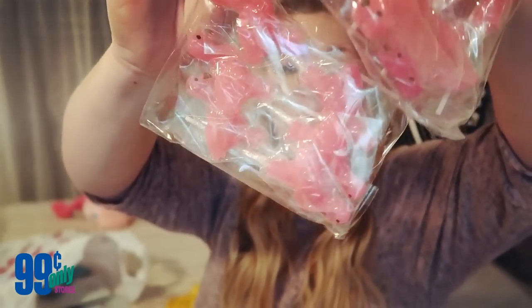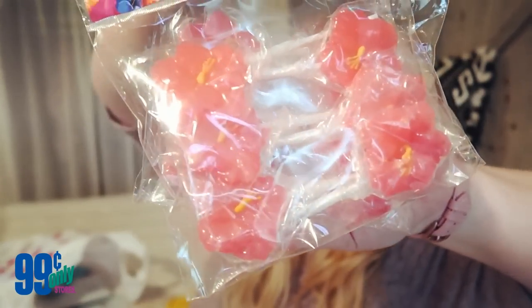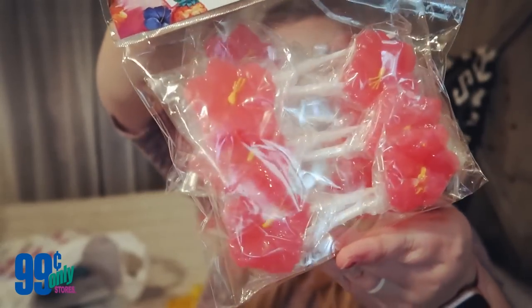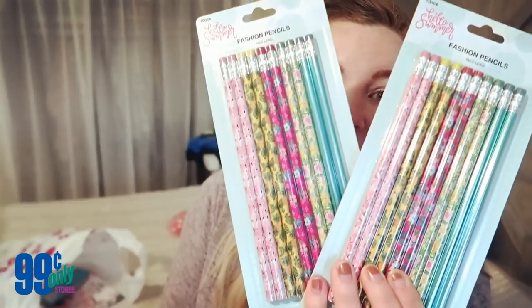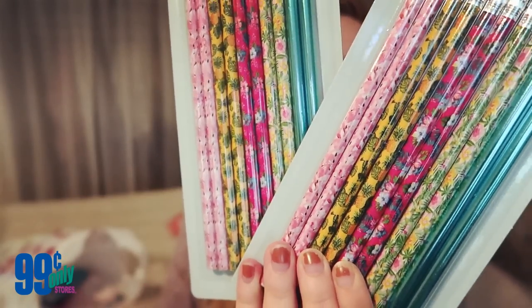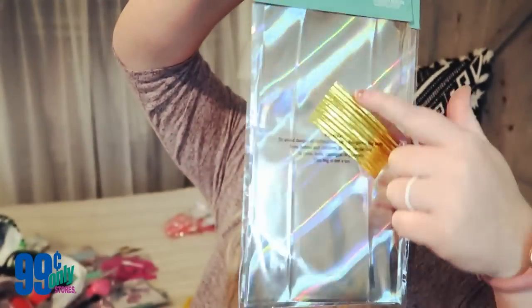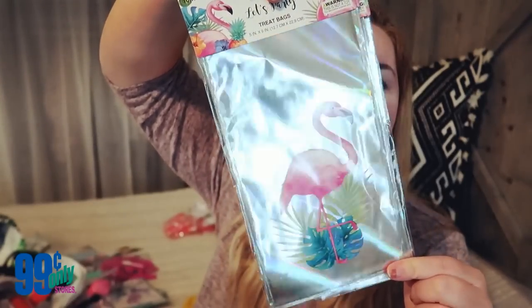I picked up these adorable flamingo lollipops — absolutely adorable. My daughter is going to have a flamingo birthday party this year and I'm going to put these in her goodie bags. I picked up two of those. I also picked up two hibiscus flowers for the goodie bags, some flamingo pencils with little flamingos on the end, and these iridescent flamingo bags that come with little ties.